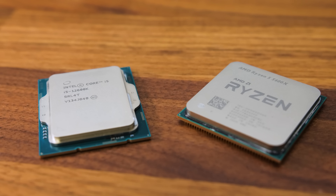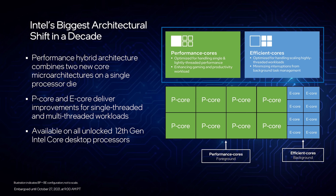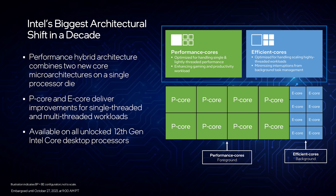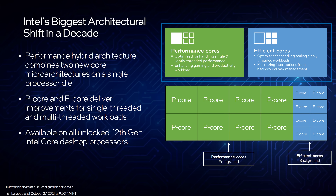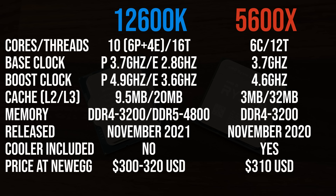Both of these CPUs are kind of 6-core parts, but there's more to the story than that. Intel's 12th gen processors use a hybrid architecture and introduce P-cores and E-cores. P-cores, or performance cores, are basically your regular cores as we've had before, while the new E-cores, or efficient cores, are smaller lower-powered cores that can handle less important background tasks, though they're definitely still quite capable.